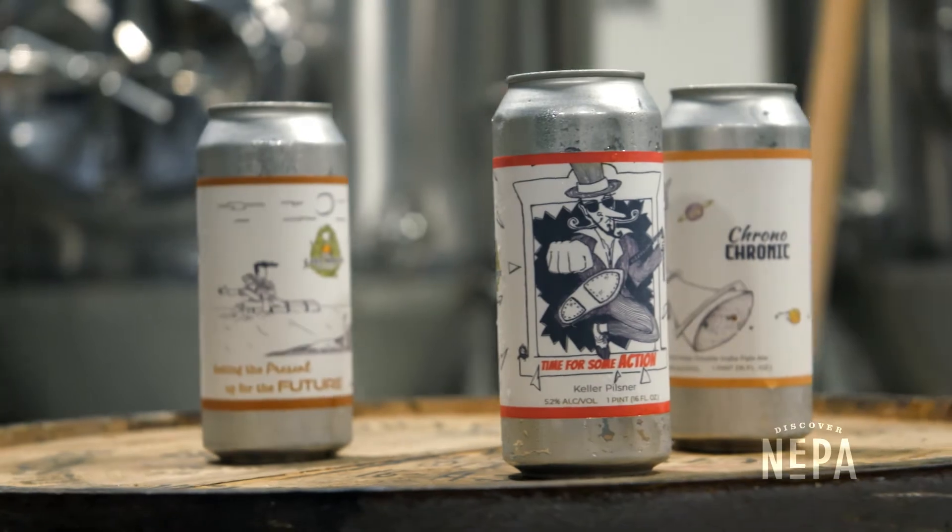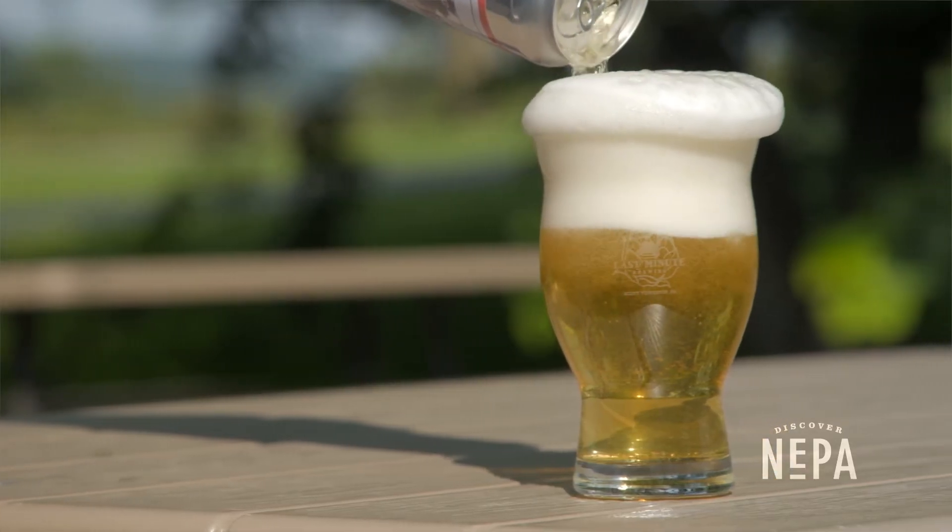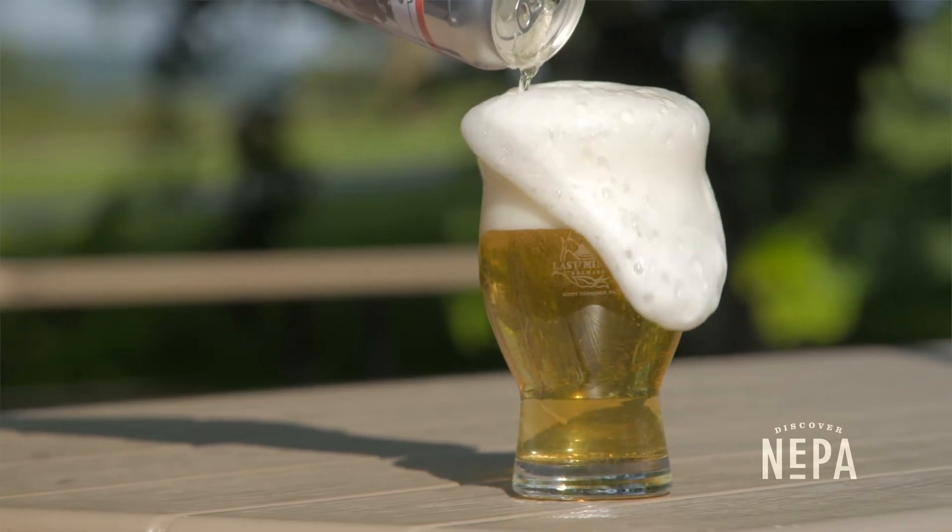Our first beer is the Pilsner. Time for some action. It's 5.2% alcohol by volume. I love it. It's crisp.